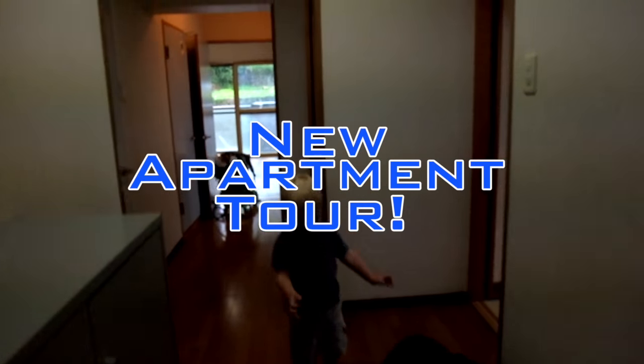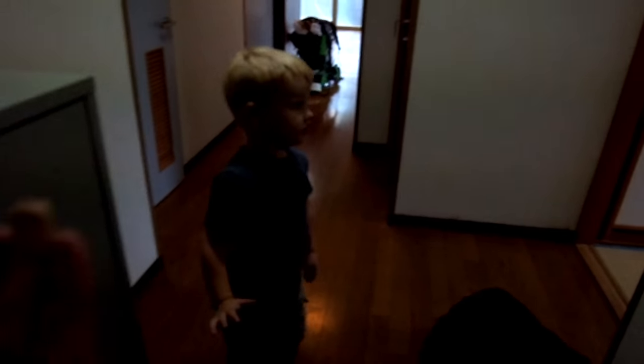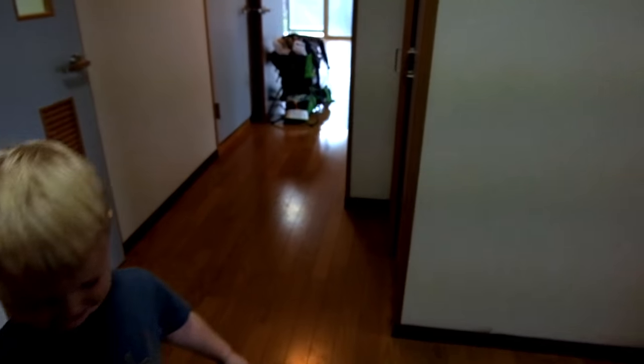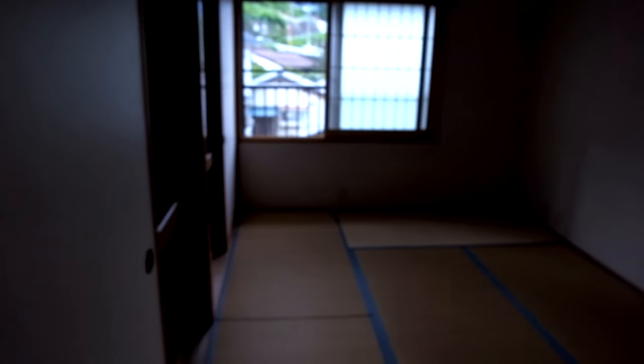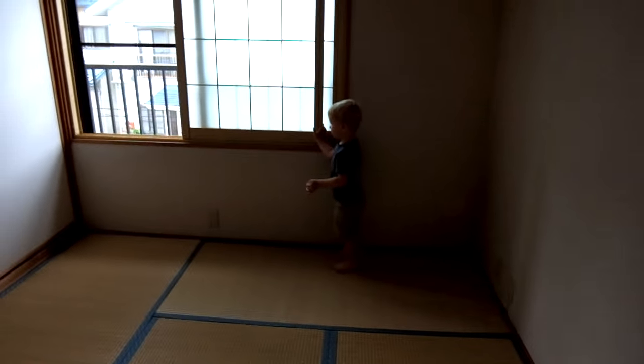Hi, Oren. Welcome home. I've never done this before in a Japanese apartment tour. We just arrived today to our new apartment in Iida, Nagano. And I think Oren's really enjoying it — he's been running around the whole apartment.